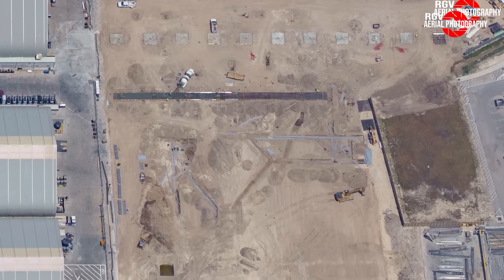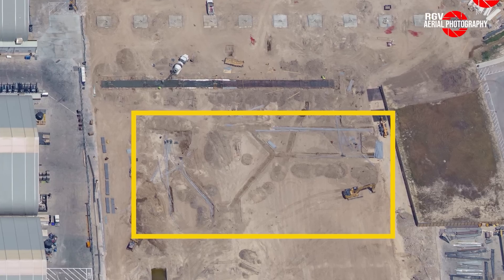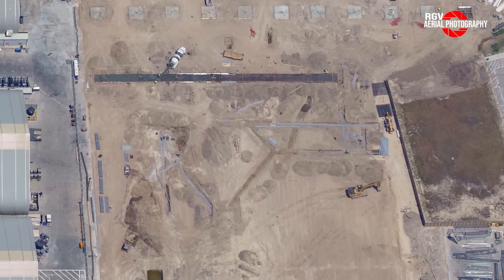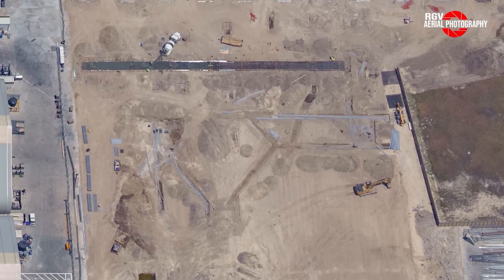Looking slightly downward, we see that channels for various groups of conduit cables have been dug. These will be used to control certain machinery and equipment to be used in this part of the factory once the second phase of expansion is complete.